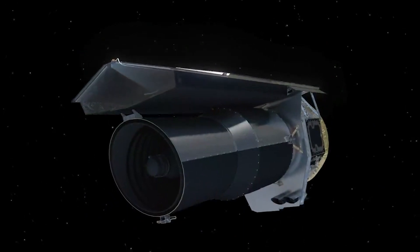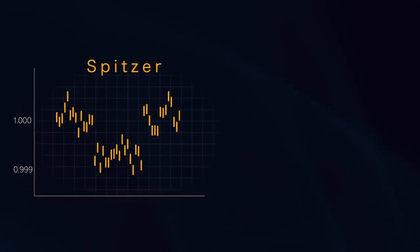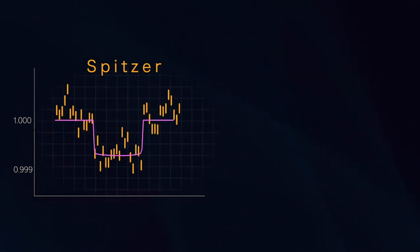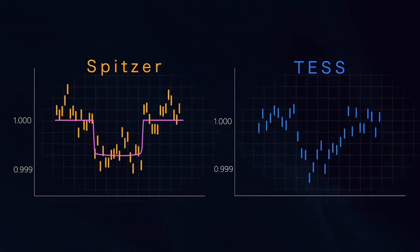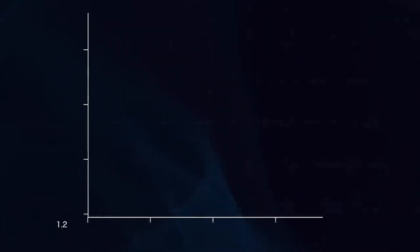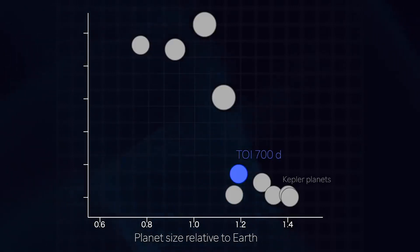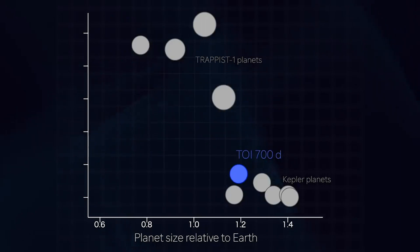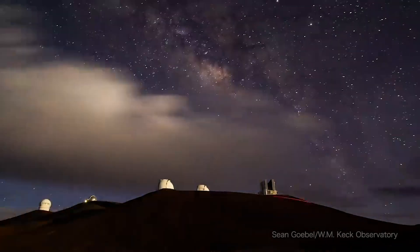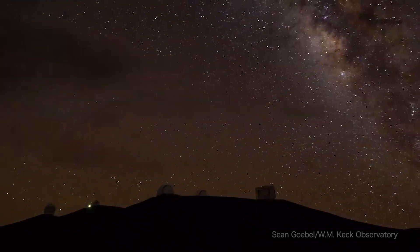Scientists wanted independent confirmation of TOI 700d, so they monitored its star with NASA's Spitzer Space Telescope. Spitzer saw a clear transit from the outer planet, affirming its existence and improving scientists' certainty of the planet's size. TOI 700d is one of only a few Earth-sized planets found in potential habitable zones. Others include discoveries by Kepler and several planets in the TRAPPIST-1 system. Because TOI 700d is bright and nearby, the planets are good candidates for precise mass measurements by ground-based telescopes.